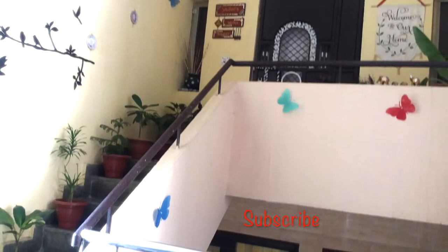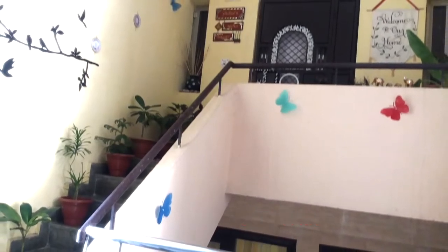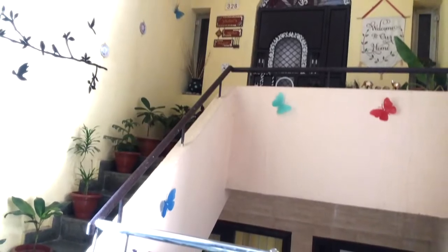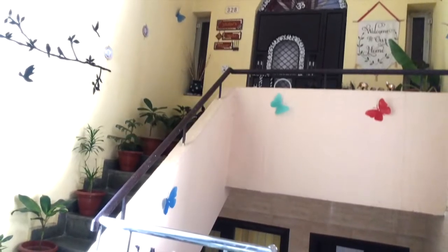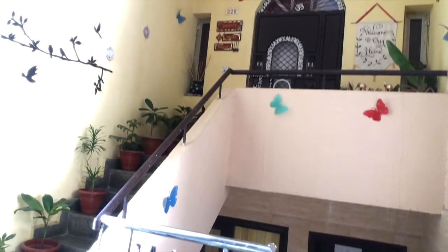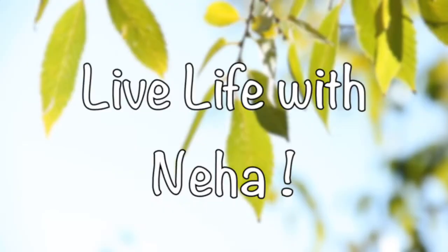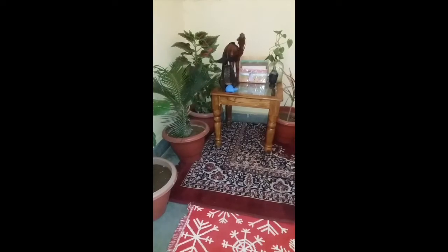Creating and decorating your house entrance porch is as important as decorating your house from inside. As rightly said, first impression is the last impression. Welcome back to my channel, Live Life with Neha. Today I will be showing how I have decorated the entrance area and you can also get some ideas from it.